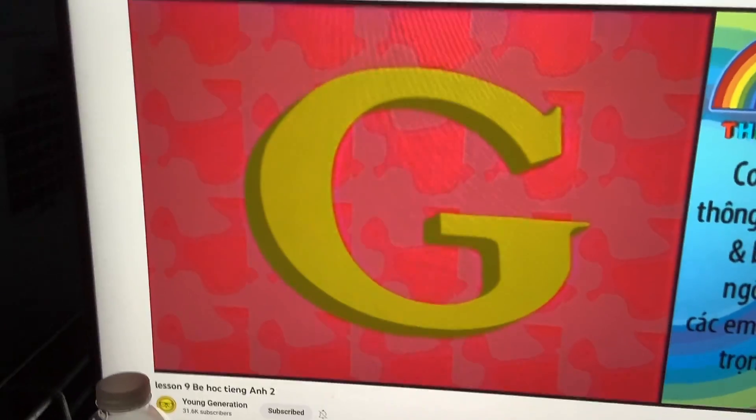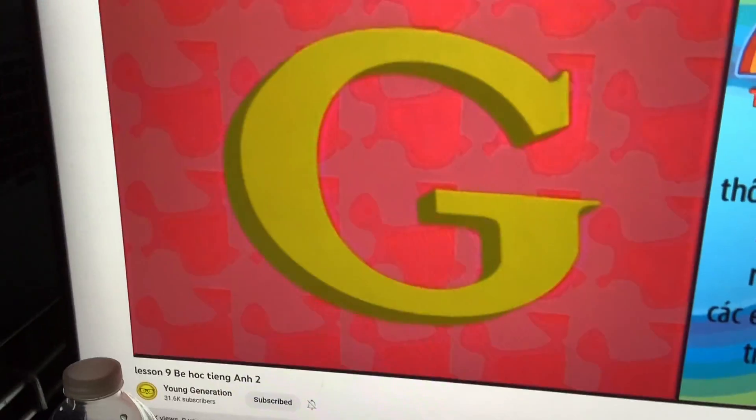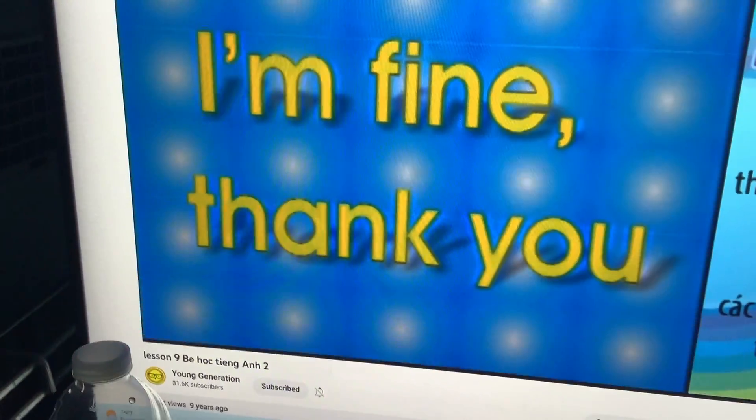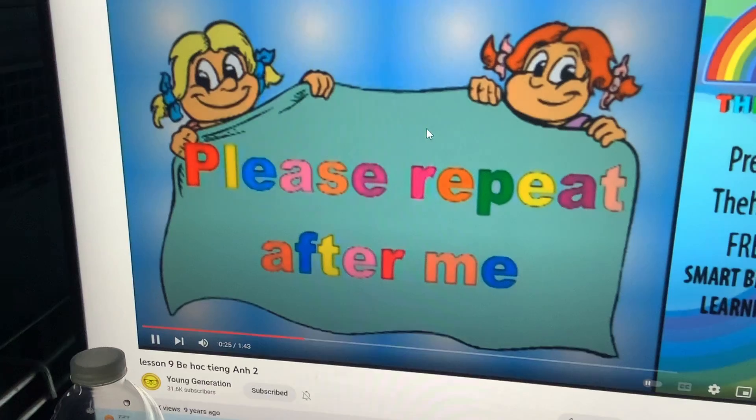Hello, Mr. G. How are you? I'm fine. Thank you. Repeat after me.